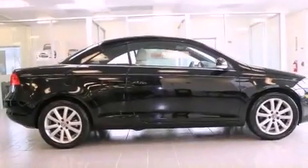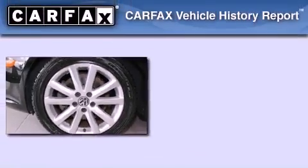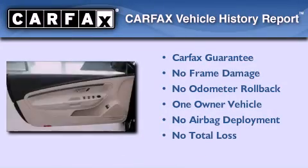With an EPA estimated rating of 30 miles per gallon on the highway, this automobile helps leave money in your pocket where you want it. This Volkswagen has had only one owner, and it qualifies for the Carfax buyback guarantee.